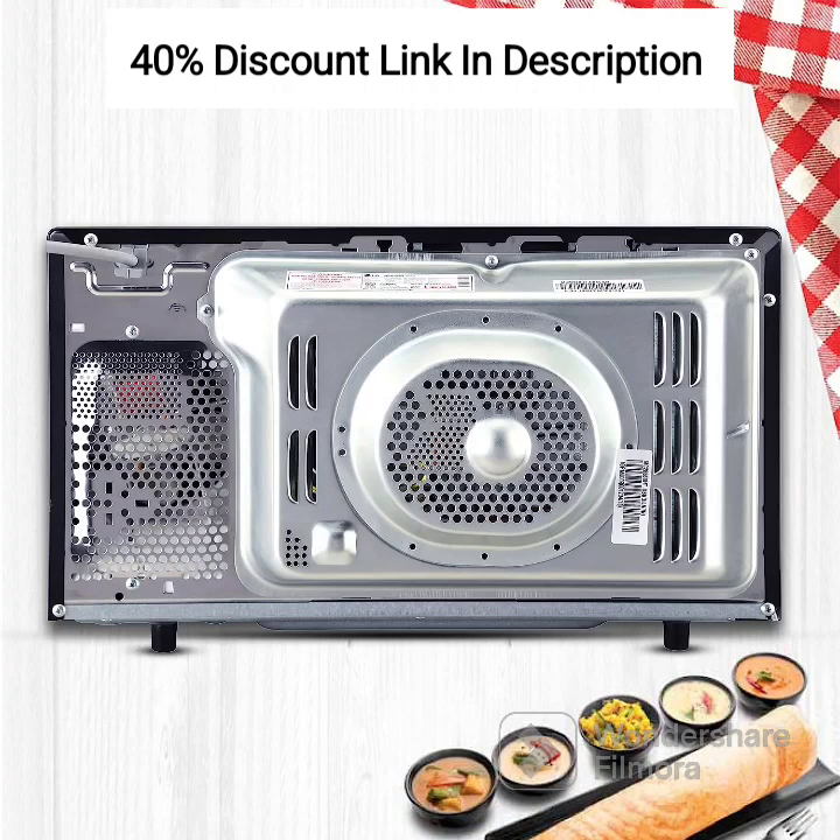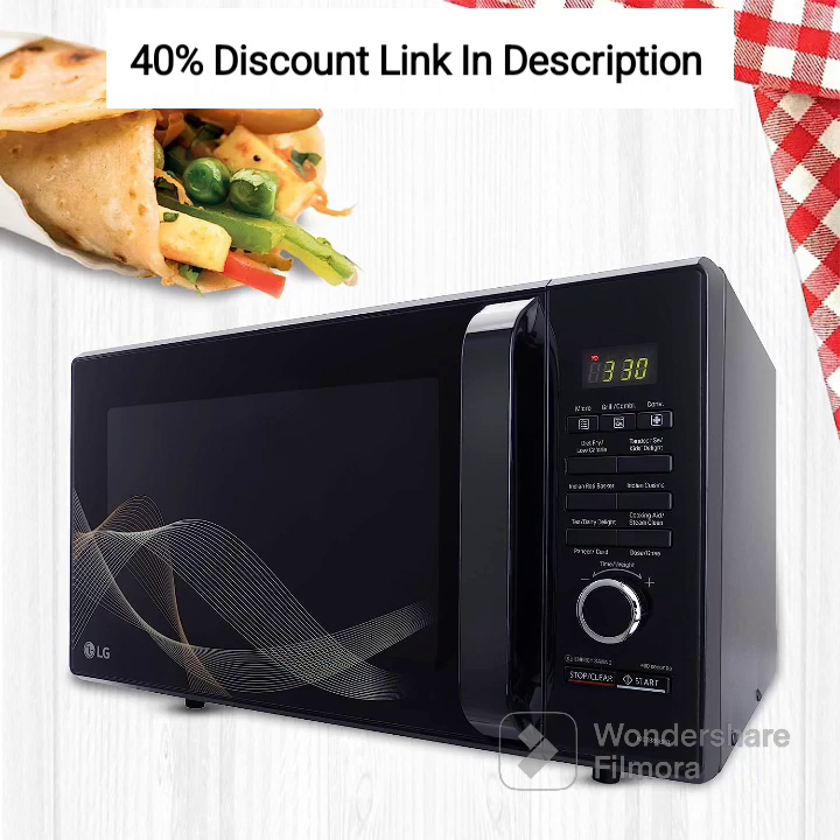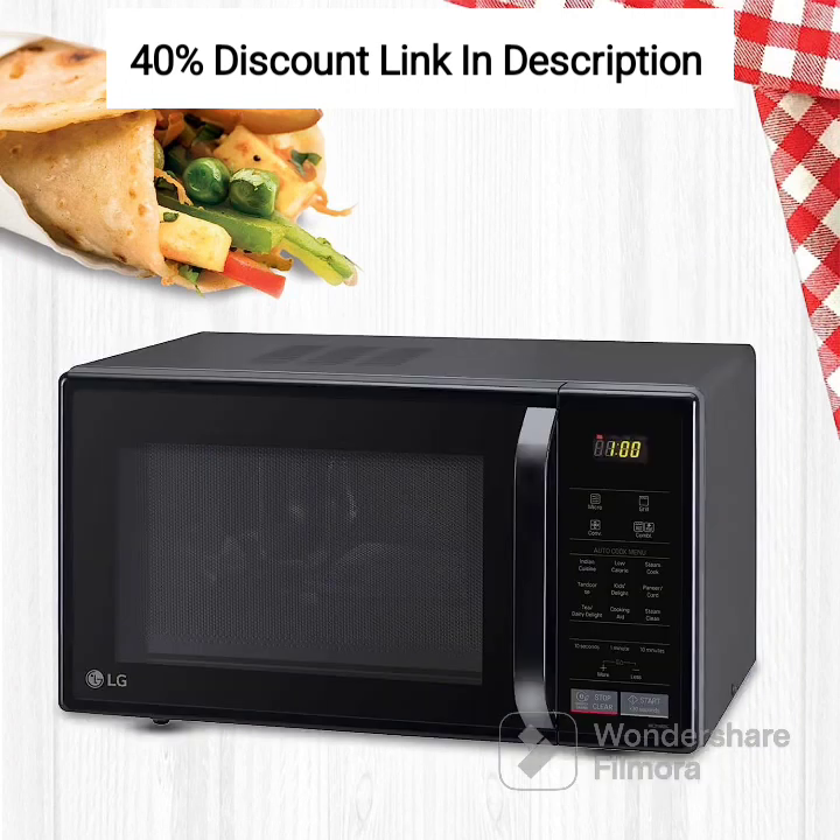In conclusion, the LG 21L Convection Microwave Oven MC2146BG in Glossy Black offers a compact yet versatile cooking solution for your kitchen. With its convection cooking, wide range of cooking options, auto-cook menu, energy-efficient operation, easy-to-use interface, easy cleaning features, and sleek design, it is a practical and stylish addition to any home. Explore new recipes, save time and energy, and enjoy delicious meals with the convenience of this innovative microwave oven from LG.